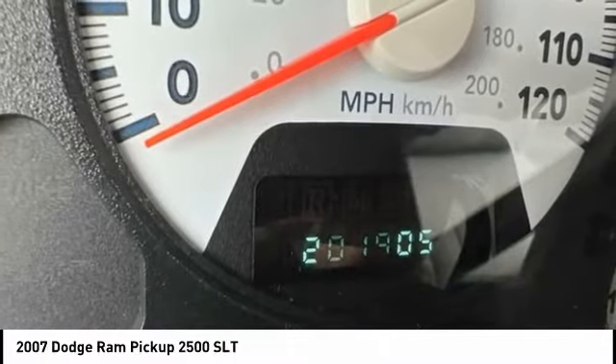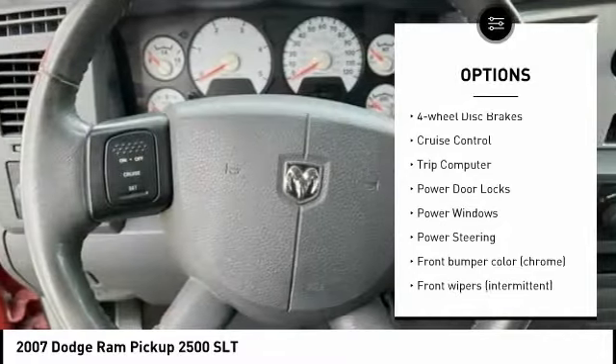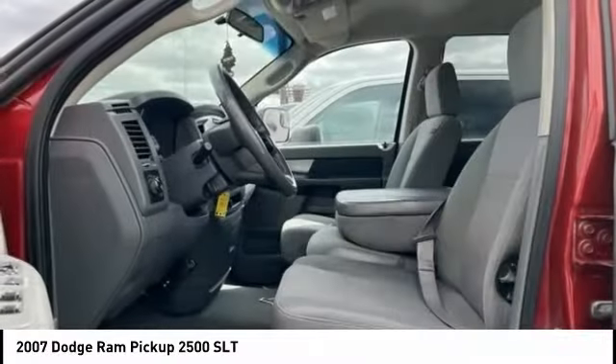Here are some of this vehicle's great options: remote keyless entry, rear step bumper, speed control, front stabilizer bar, four-wheel disc brakes, cruise control, trip computer, power door locks, power windows, and power steering.